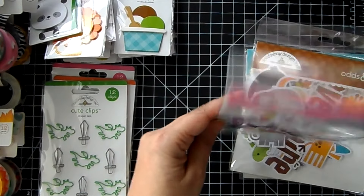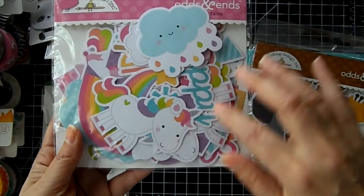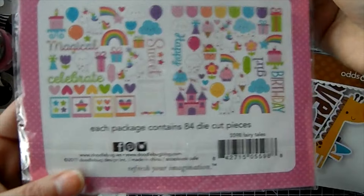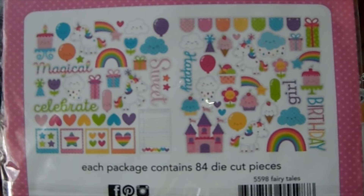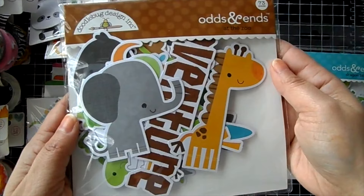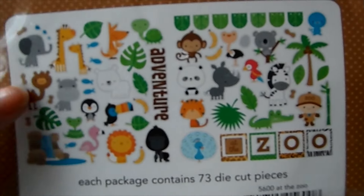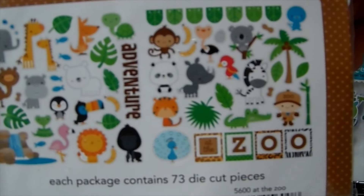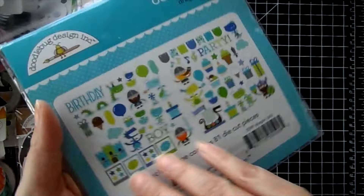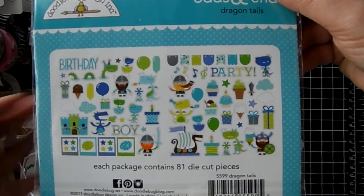Then there's Doodle Bug Odds and Ends. This one's for the Fairy Tale collection — cute little unicorns, clouds, rainbows, all kinds of goodies. Here's the back so you can see what's in there. Then At the Zoo — all the cute little characters, look at the hippo and there's a camel! And then Dragon Tails — lots of fun goodies in there, including a banner.